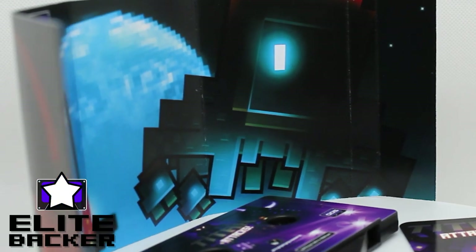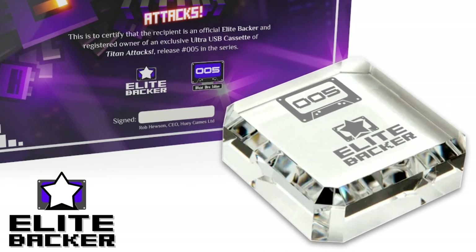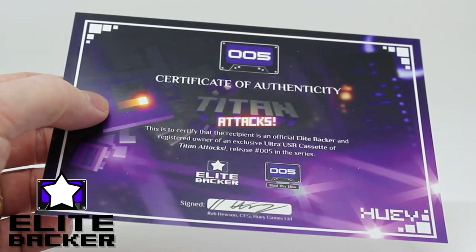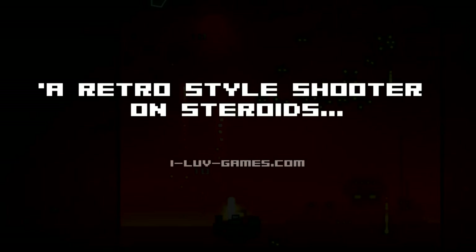Upgrade to the Elite edition and you get everything from the Ultra tier, plus an exclusive optical crystal award etched with the release number logo, an Elite backer emblem, and a signed certificate of authenticity verifying your status as an Elite backer.